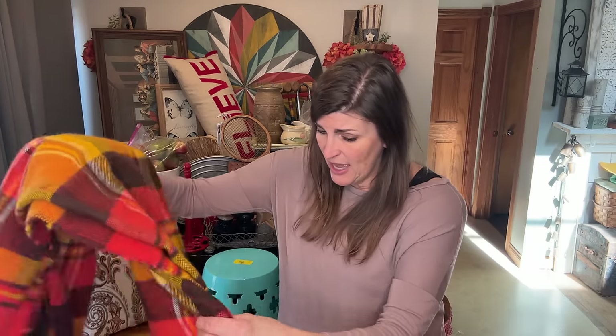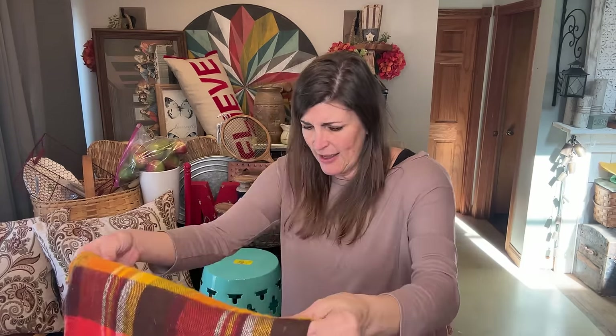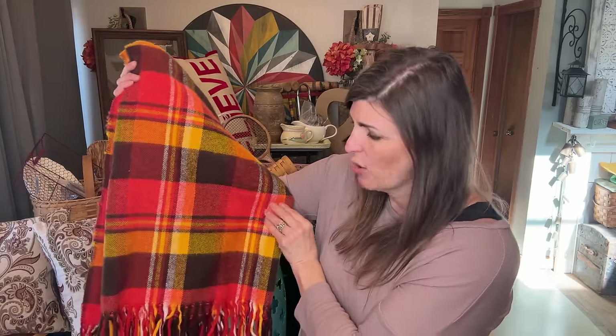Anytime I find wool throws, I'm grabbing them. I love them. This one I did pay a little bit more for — I paid $8.99 — but I definitely can get three times that for it because these go for a good penny. So this will definitely be going to my booth.